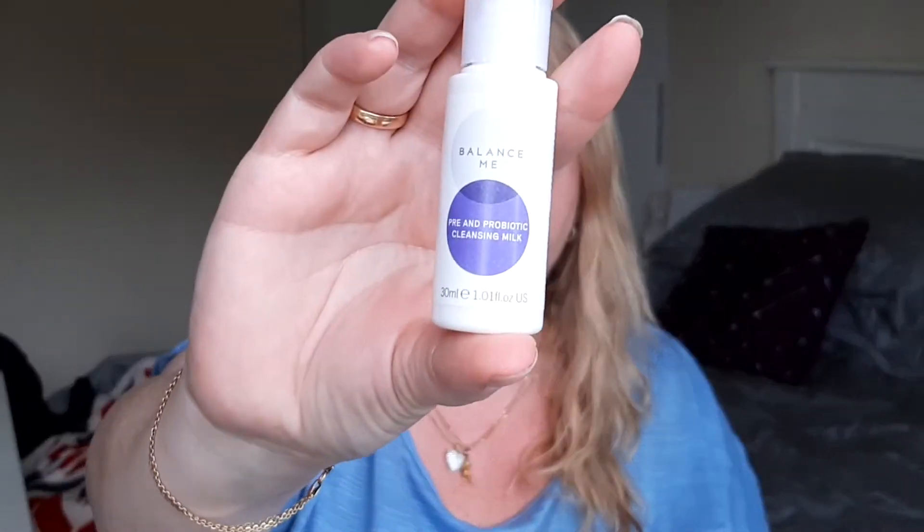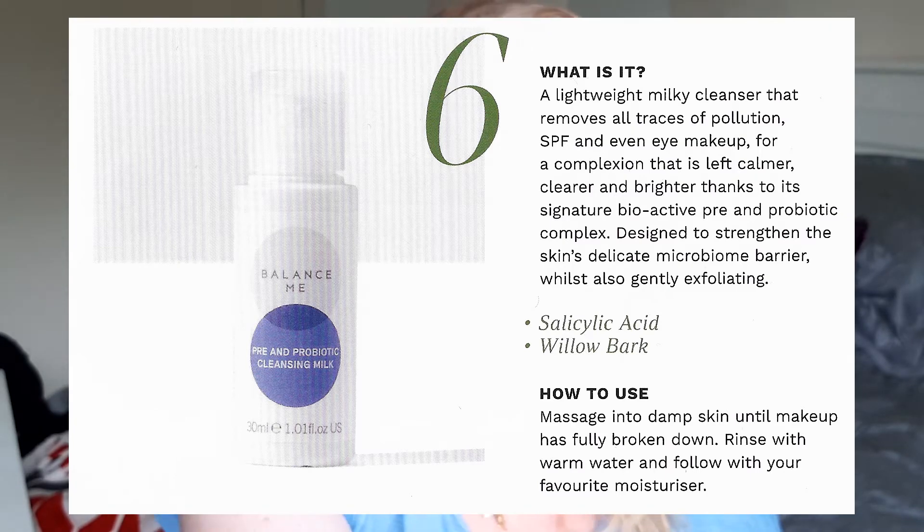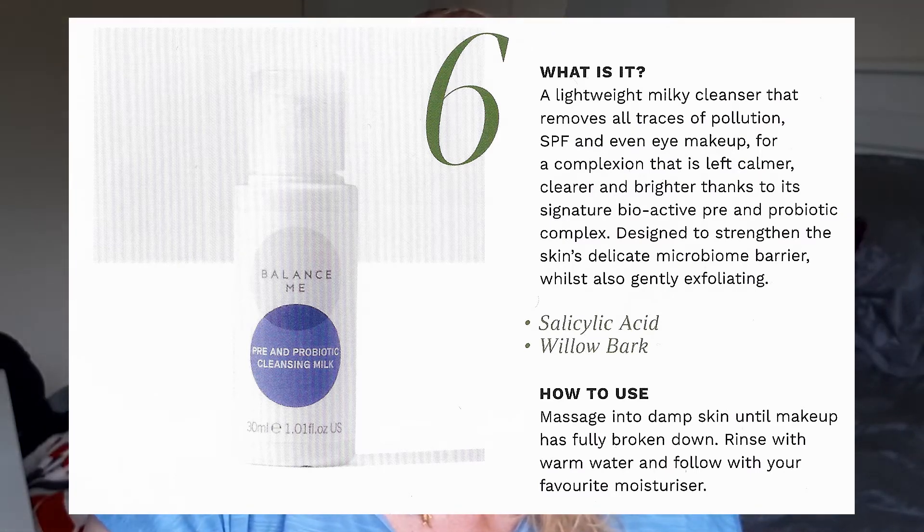Next up we have Balance Me pre and probiotic cleansing milk. It says: 'A lightweight milky cleanser that removes all traces of pollution, SPF, and even eye makeup for a complexion that is left calmer, clearer, and brighter, thanks to its signature bioactive pre and probiotic complex designed to strengthen the skin's delicate microbiome barrier whilst also gently exfoliating.' So it's a double one — that's nice! Massage into damp skin until makeup has fully broken down, rinse with warm water, and follow with your favorite moisturizer.